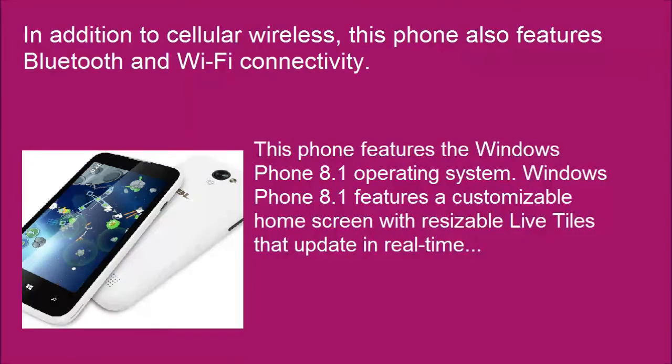This phone features the Windows Phone 8.1 operating system. Windows Phone 8.1 features a customizable home screen with resizable live tiles that update in real-time.